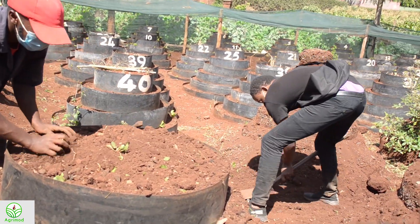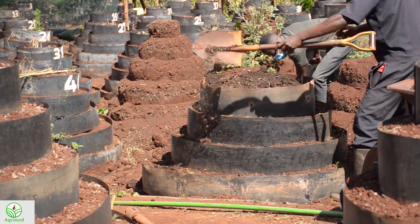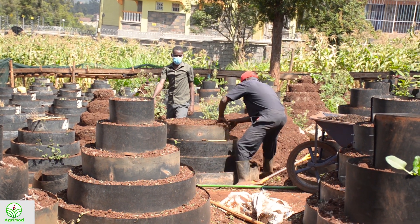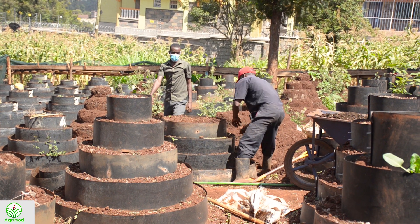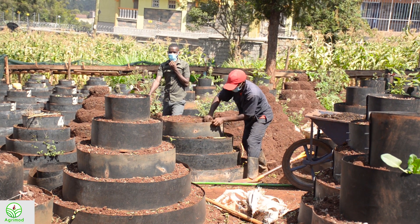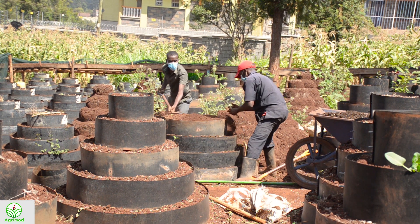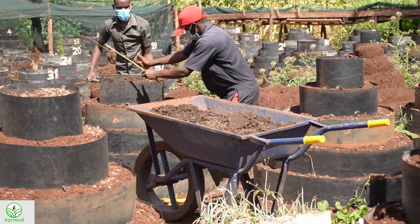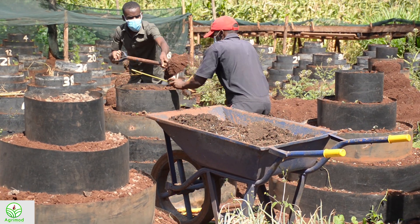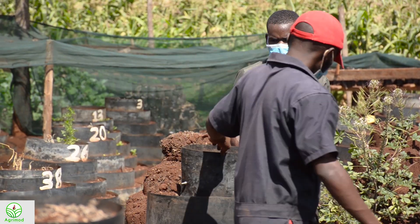This structure takes about 10 wheelbarrows of soil and one wheelbarrow of organic manure. This depends on the size of your structure — a smaller structure takes less soil and manure, while a bigger structure takes more. The amount of manure also depends on the type of crop you want to plant, the size of your structure, and your rate of application. Apply more, use more; apply less, use less. It's advisable to apply just enough for the plant so that you don't waste.